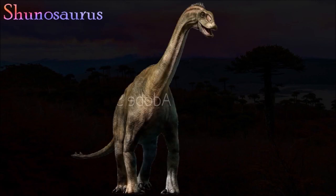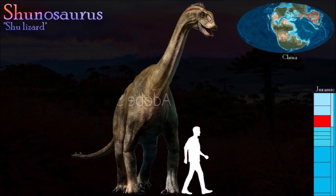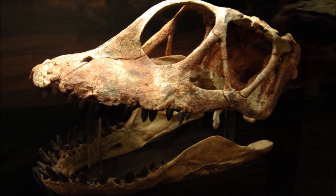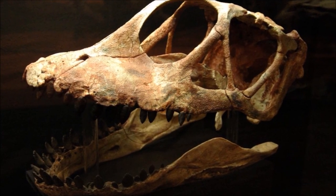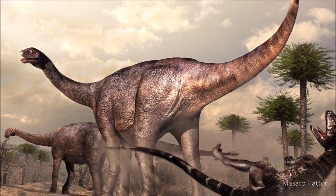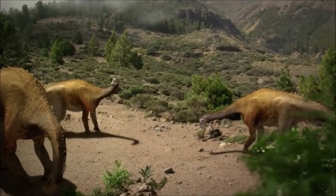Shunosaurus is the most abundant dinosaur in a fossil assemblage named after it, the Shunosaurus fauna. Its neck was quite short compared with that of many other sauropods, but it does appear to have been quite flexible. Its skull was deep seen from the side but narrow when looked at from above. It had more teeth than any other sauropod, with 25 or 26 being present in each half of the lower jaw.